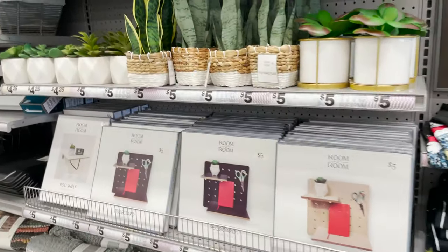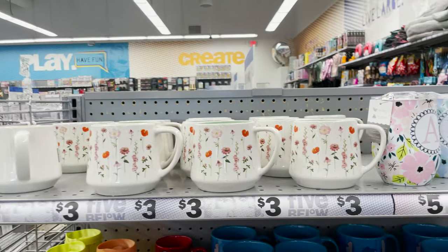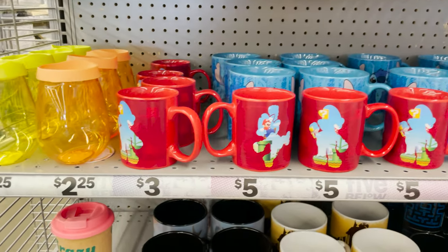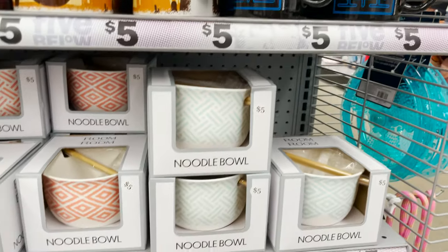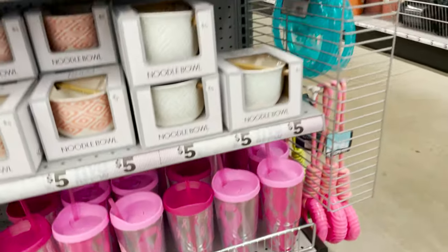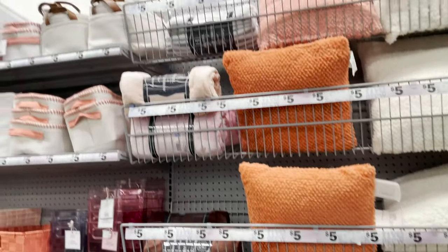Then we have the t-shirts and room decor — some succulents, baskets, cute little mugs at three and five dollars. That Mario one is pretty awesome, my son would love that. And some noodle bowls — those are really cute, I haven't seen those before. The Tupperware-style storage set is over there too.